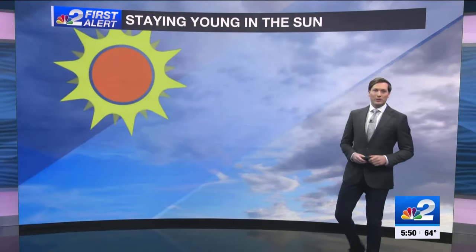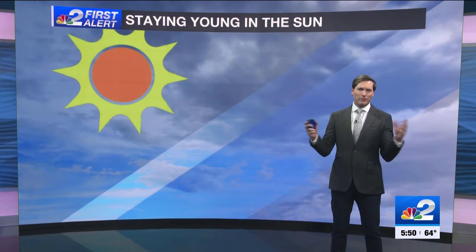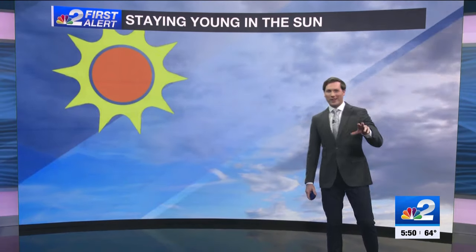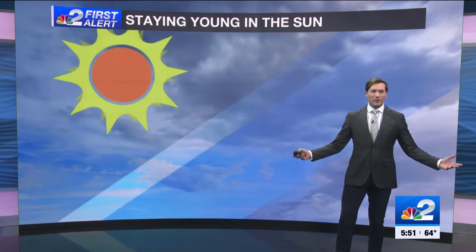Earlier today on NBC2 News at Noon, we ran a story about how kids younger than the age of 13 are buying up a bunch of skin care products to try to prevent aging. That's pretty silly for kids younger than 13, but if you have kids in that age seeing things on Instagram and want to get involved in that, what you could suggest they do is make sure they apply sunscreen and apply sunscreen properly.